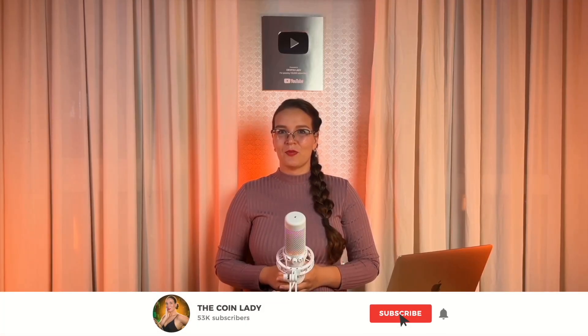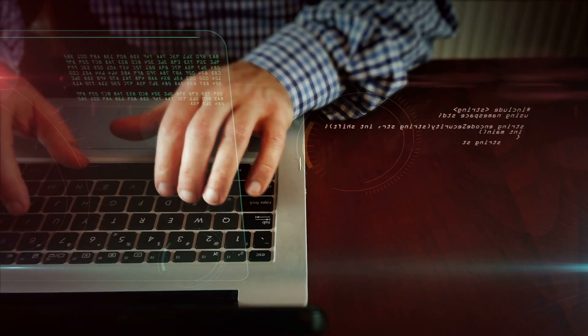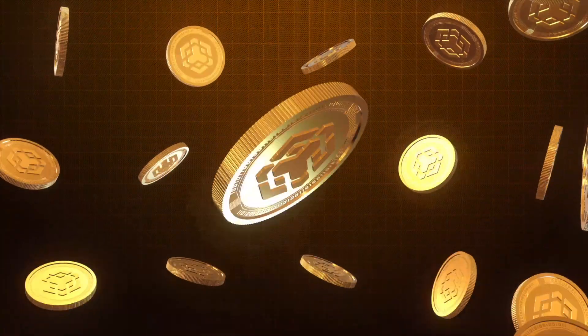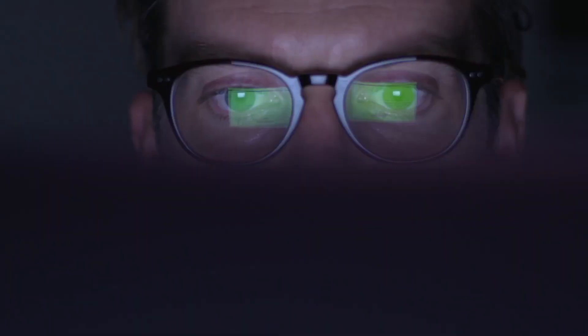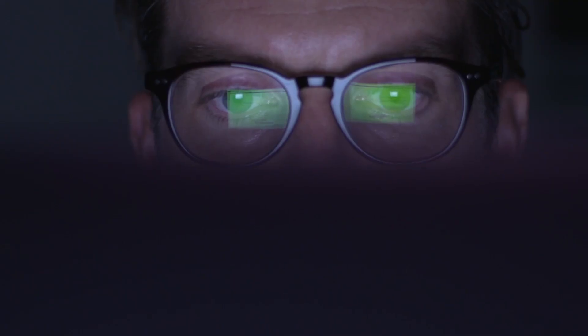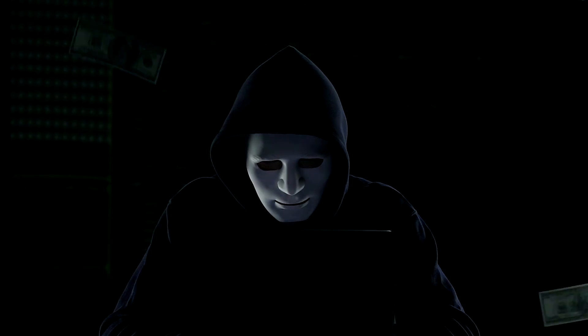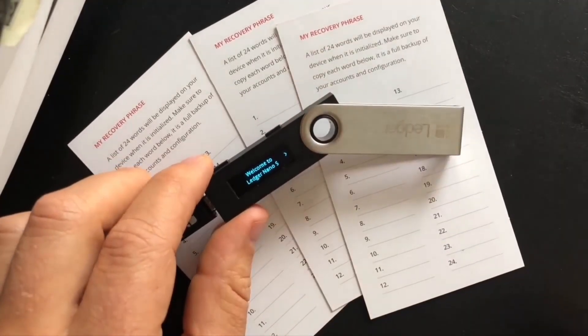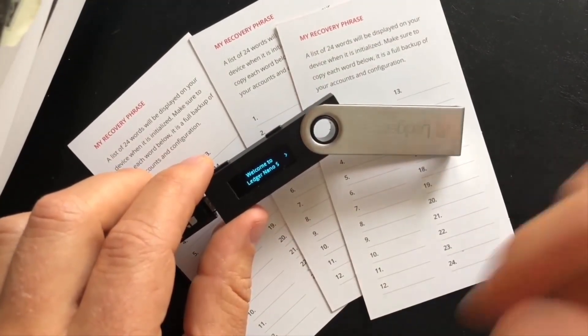In this video we're going to break down one of the most important rules in crypto: the security of your assets. With so many new tokens and DeFi protocols launching on BNB Smart Chain, the risk of losing funds due to exploits, phishing, or key compromise keeps growing. Most wallets, even hardware wallets, rely entirely on one thing — your private key or seed phrase. If that's stolen, your funds are gone. No second chances.